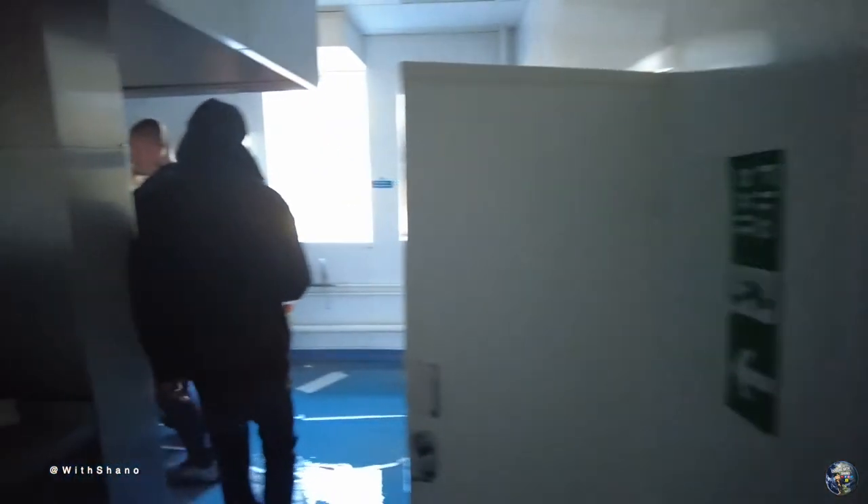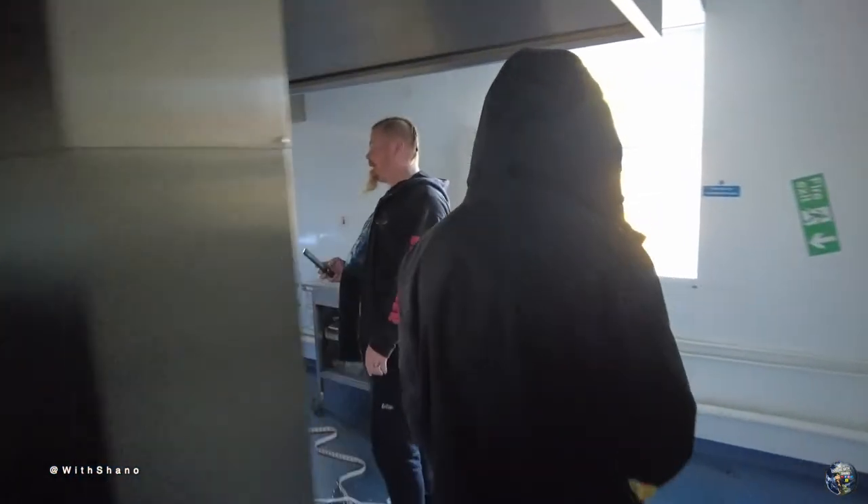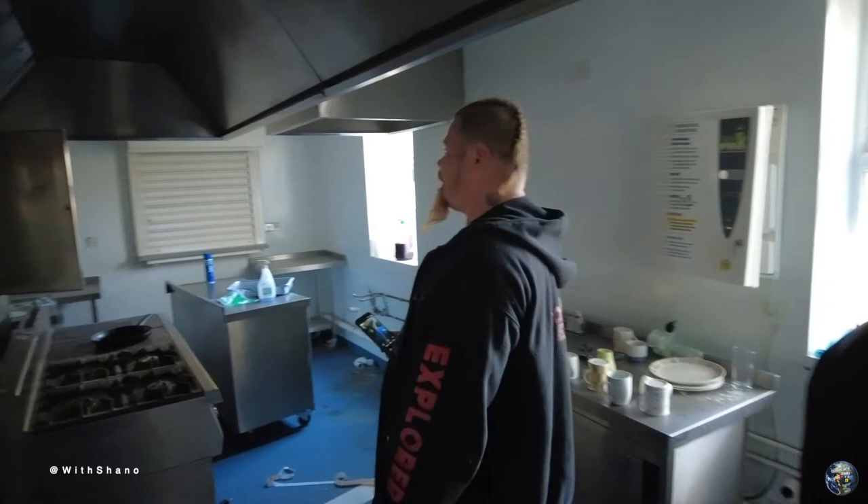Here we are again guys in the canteen. I'm going to stop doing that — it really pisses me off when I watch it back. I'm going to edit it out. It's done.